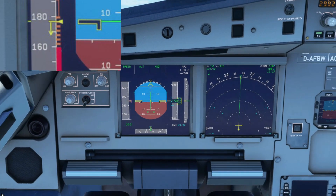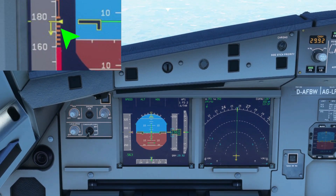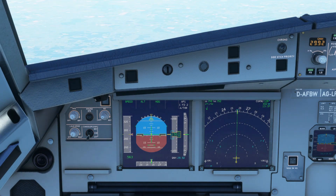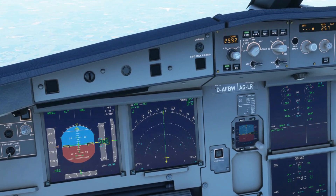The alpha protection kicks in when you reach around one fourth of the black and orange airspeed band — an easier way to call that band is the tiger stripes. The alpha protection disconnects the autopilot and will lower the pitch to gain airspeed.